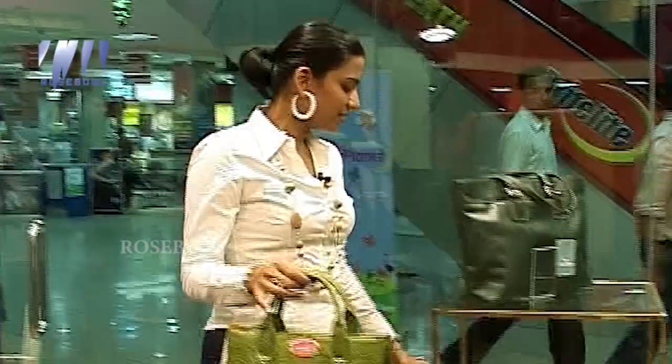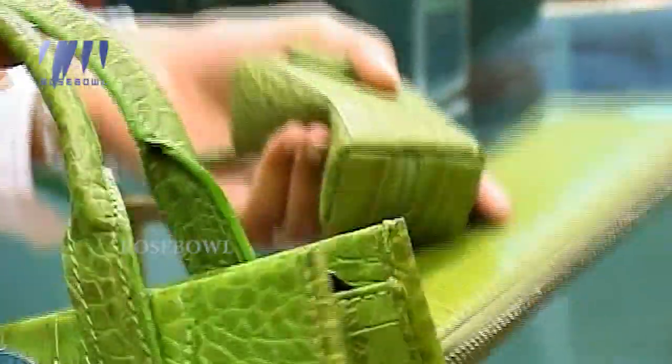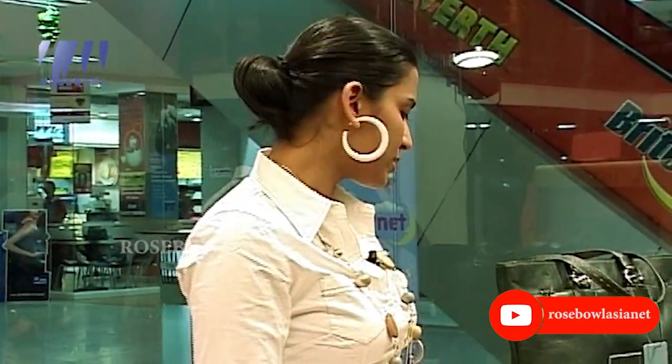They've even got a matching wallet and a matching little change pouch to go with the lime green bag, so you're completely color coordinated and perfectly accessorized. And if you're getting something like that, don't worry about needing a green outfit — you can wear that bag with a completely different color as a contrasting accessory and it will still look awesome.